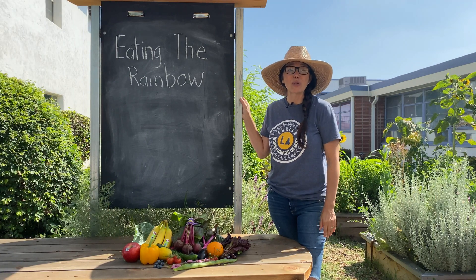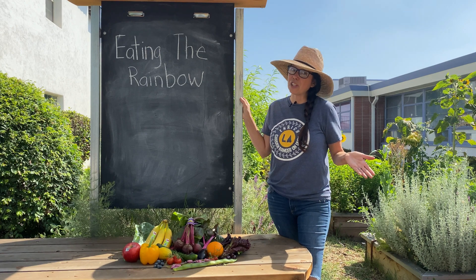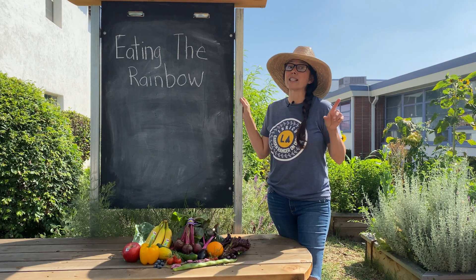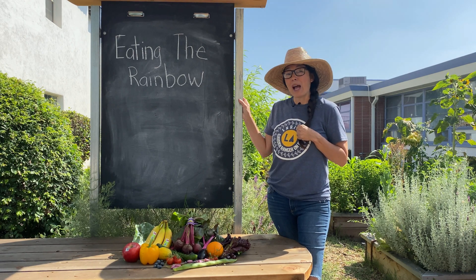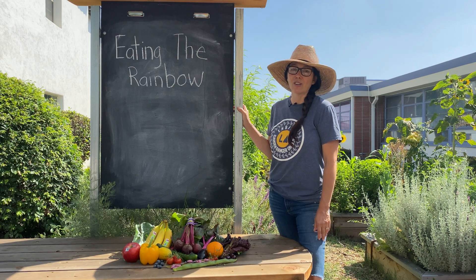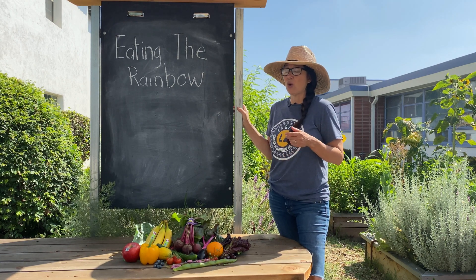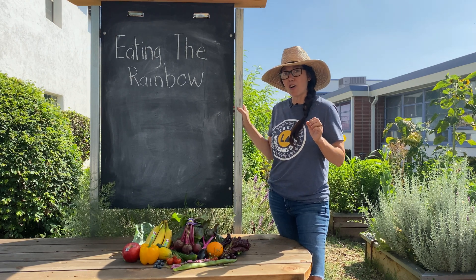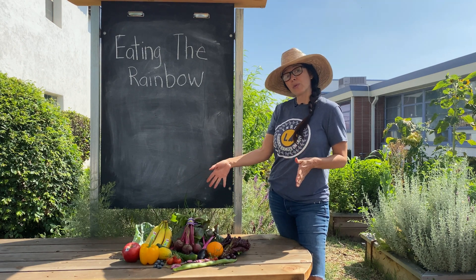Hi everybody and welcome to our next Enrich LA garden video. It's our last video for now, but stay tuned for a summer series. Today we're going to be talking about eating the rainbow. Remember in our last lessons we learned about healthy eating. Today we're going to be really focusing on the color of foods and how important those are.